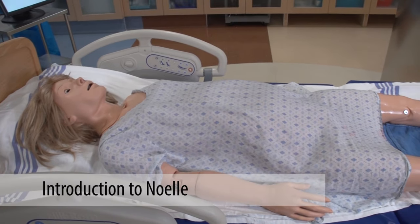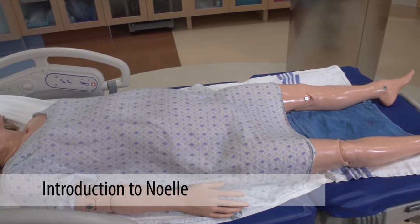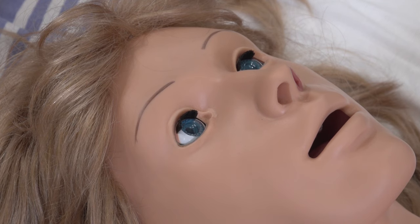In this video, we will introduce you to Gemard Scientific's Noelle, a high-fidelity mannequin mimicking a pregnant woman. Noelle has blinking, reactive eyes, allowing basic assessment to include pupil dilation.